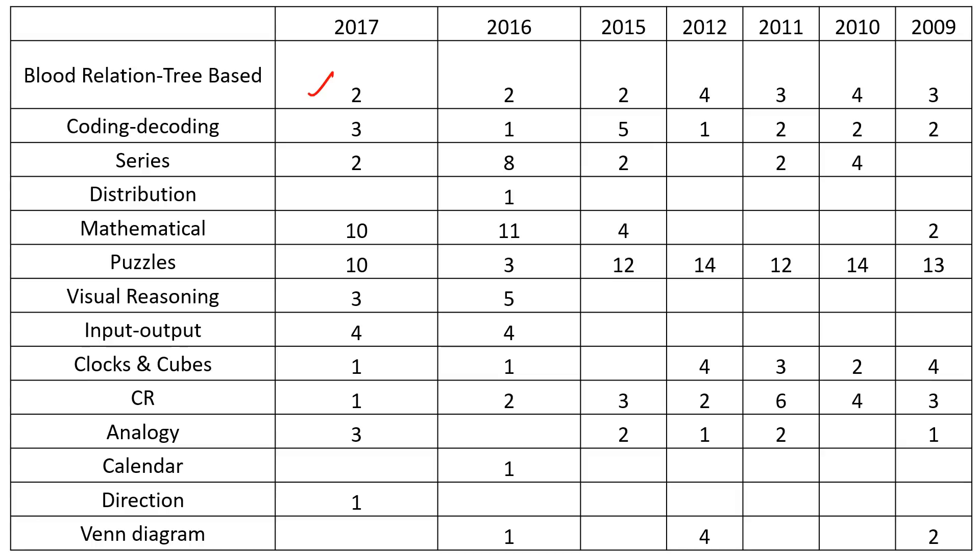Coding decoding questions will be straightforward - you don't have to scratch your brains too much. But maybe out of three, one question will be a little tough where you have to draw it out and understand it. It's manageable. Number series has two easy questions, so coding decoding and number series are given good weightage and should be possible.